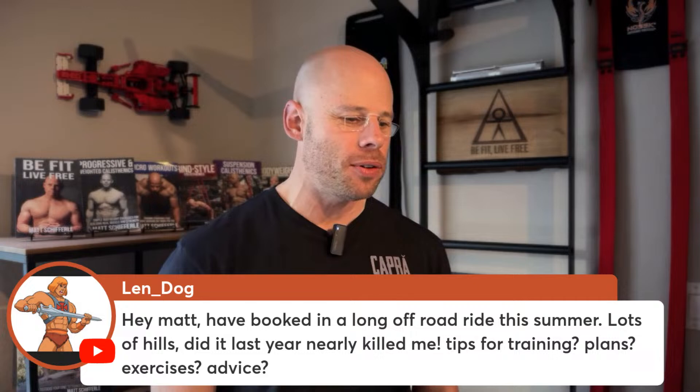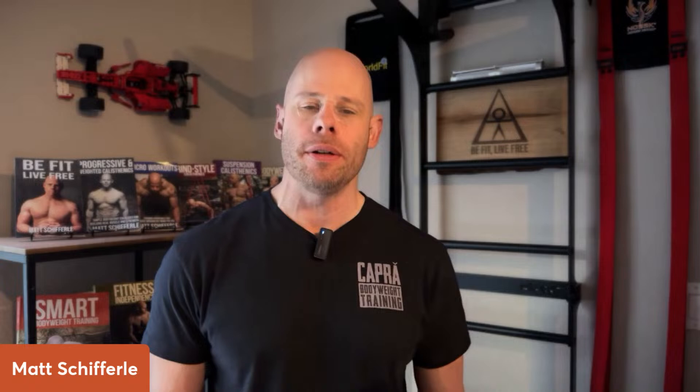Brian's asking about an off-road bike ride this summer with lots of hills — nearly killed him last year. Any tips? Ride hills, my friend. Get specific. Don't make the mistake of thinking, 'I'm a cyclist, I don't need to work my legs.' Of course you work your legs because you're a cyclist riding hills. When you're going off-road, that's a whole other ballgame — how much are you used to off-road? When you're on flat pavement, resistance is relatively constant, and hills are a fairly gradual increase.